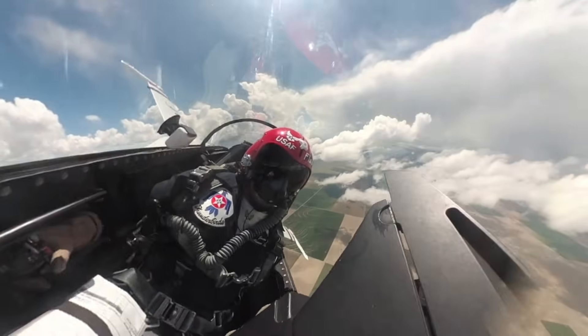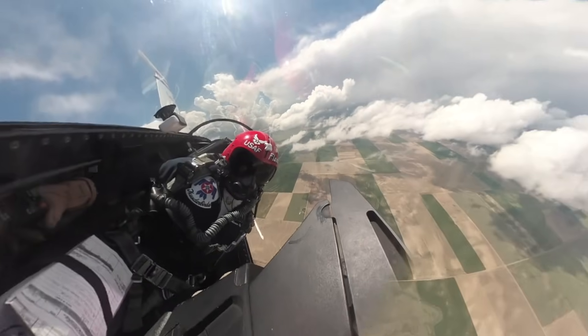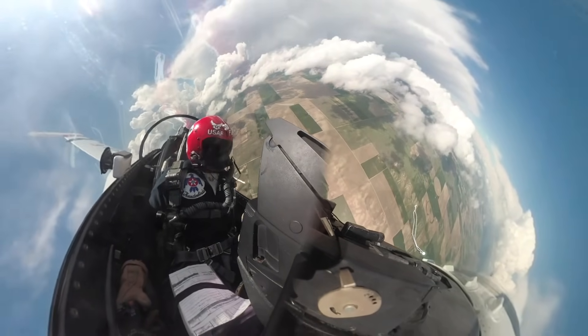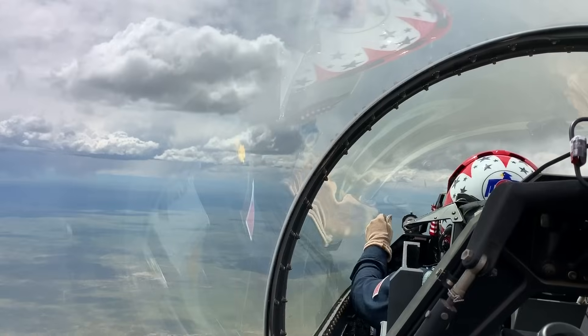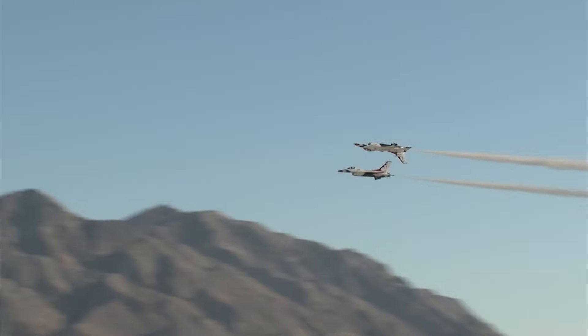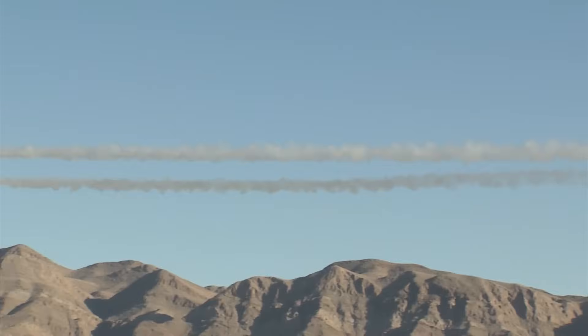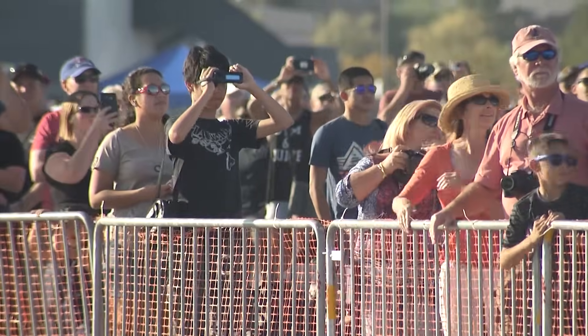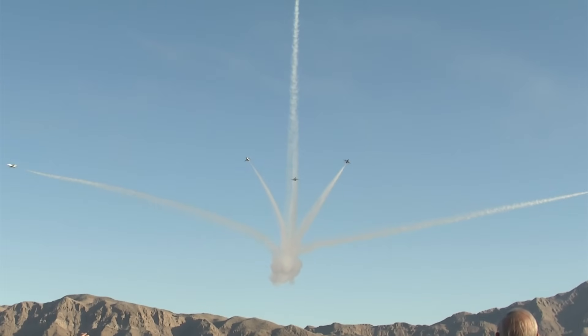Here comes the knife edge pass. The Thunderbirds were founded in 1953 and have been using the F-16 as their primary demonstration aircraft since 1983. They're known for flying extremely tight formations — as close as 18 inches apart — in front of millions of spectators annually. One of my earliest memories is being one of those wide-eyed kids at my first air show having the Thunderbirds fly over, and it is without a doubt one of the biggest reasons I became a pilot.